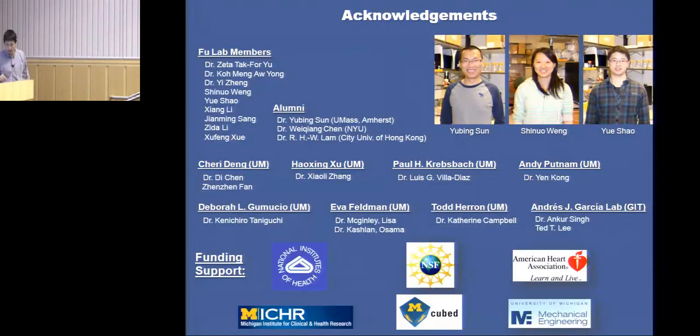I'll stop here and acknowledge the students who made this research possible. Yubing is the cornerstone of our human pluripotent stem cell work—now an assistant professor at UMass Amherst. Senior PhD students Sunwa and Yue are also very important in this work and graduating soon. These are my collaborators at Michigan and other institutions, and these are the funding agencies that made our research possible. Thank you very much, and I'm happy to answer questions.